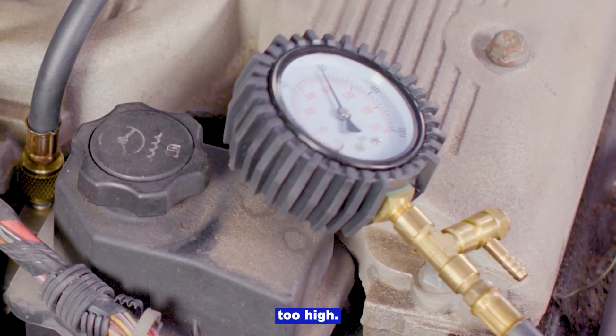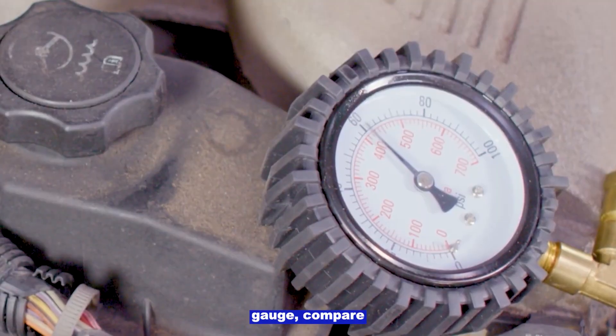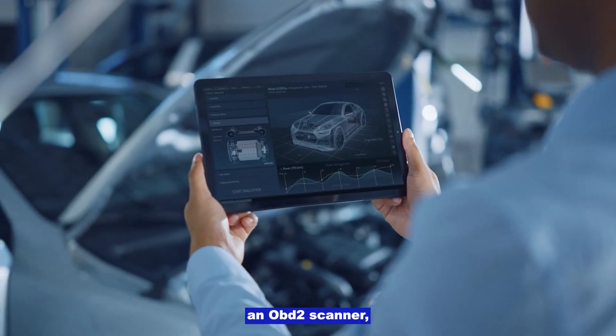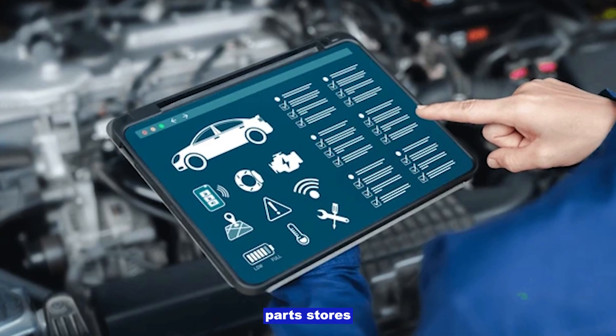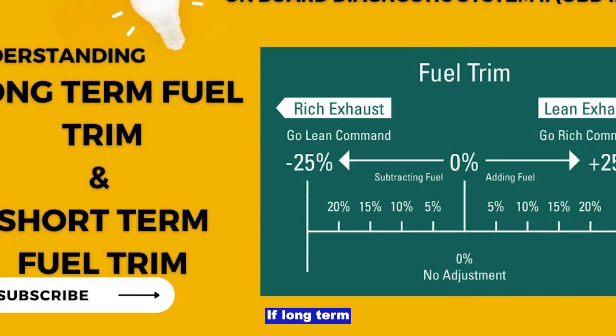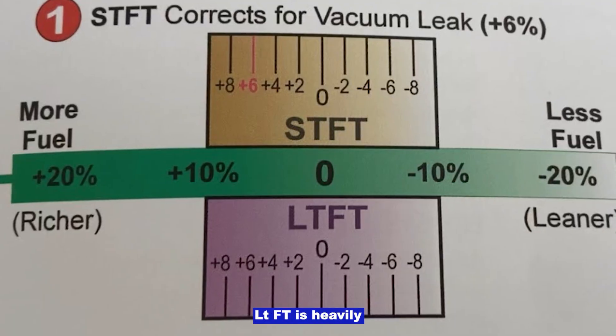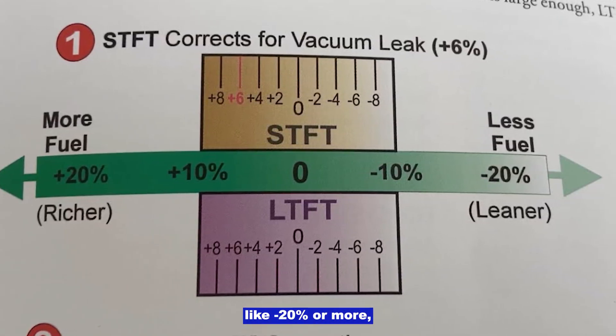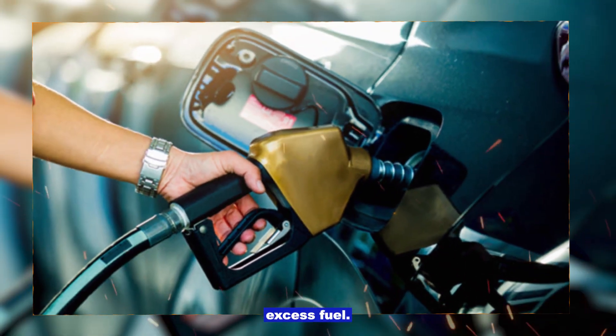Fuel pressure too high. If you have a fuel pressure gauge, compare the reading to factory spec. On many cars you can also use an OBD2 scanner, which you can borrow from most auto parts stores, to check fuel trims. If long-term fuel trim (LTFT) is heavily negative, like negative 20% or more, that points to excess fuel.